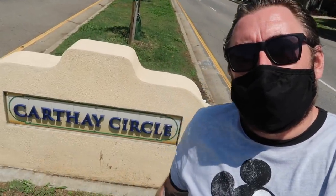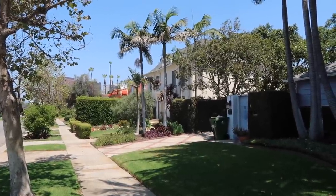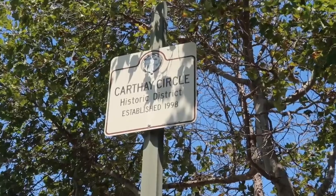It is said this was the first development to have underground utilities, and it was given the name Carthay Center. Four years later, in 1926, a historic theater was built just down the way, and after it gained popularity, they changed the name from Carthay Center to Carthay Circle. Ring a bell? All of the homes are completely different — none of them built in the same fashion, no two alike.